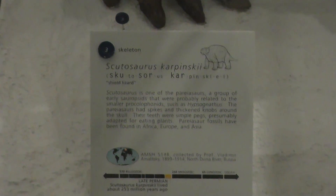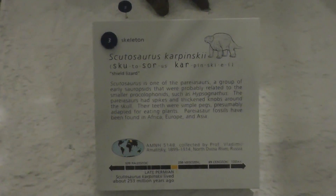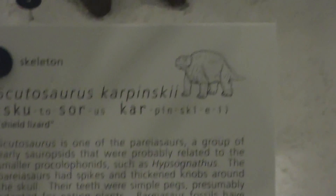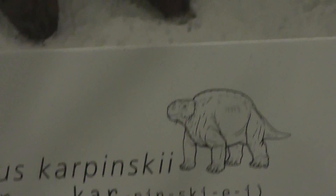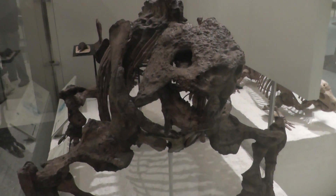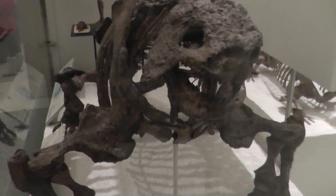Here we are on location at the American Museum of Natural History. This is the Scutosaurus Karpinski — the shield lizard — and just like the movie, this guy is featured in 'Walking with Monsters.'